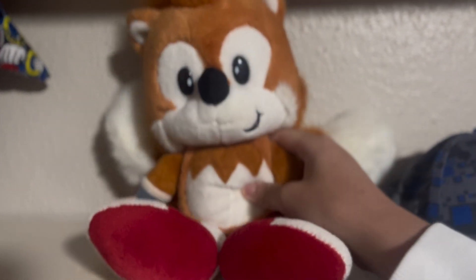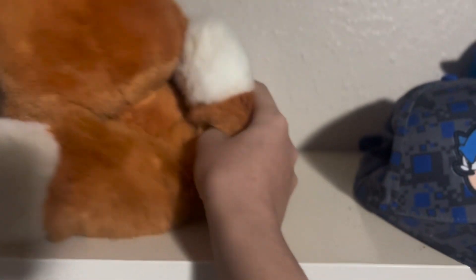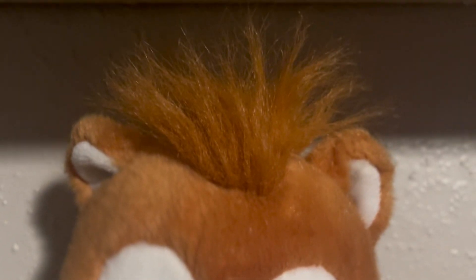Now let's talk about Tails. Tails has the American design and also comes in two different sizes: medium and large. I have the large. Let's address the elephant in the room — his big bushy tails. The tails are so big because there are wires in them, allowing you to pose them. Due to the plush's age, I wouldn't be surprised if they no longer worked.